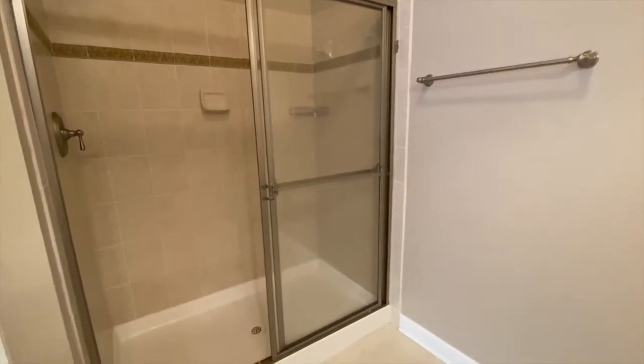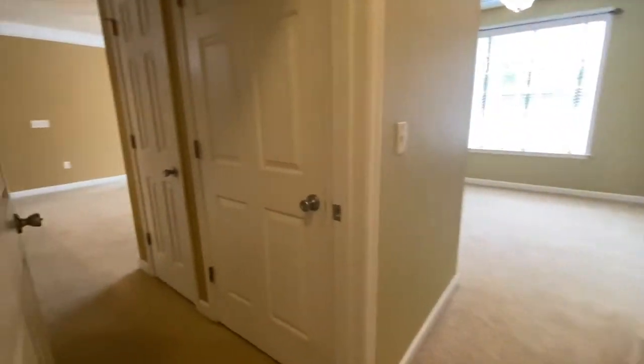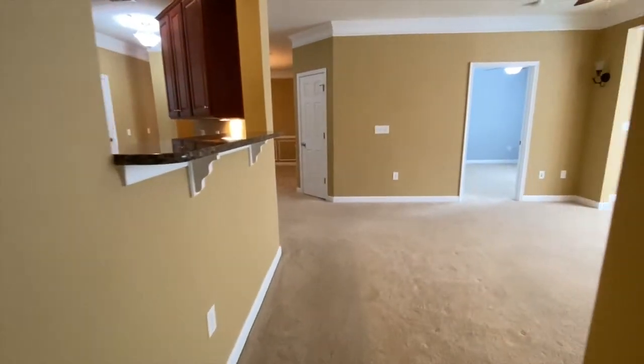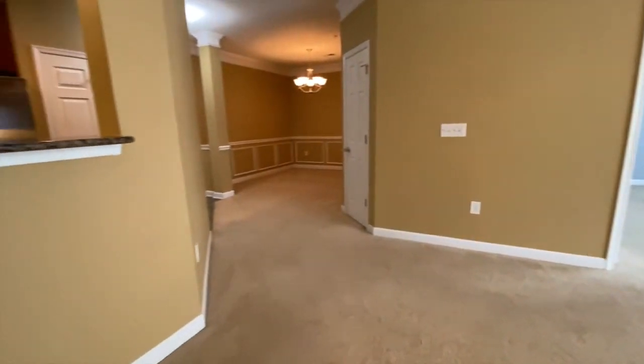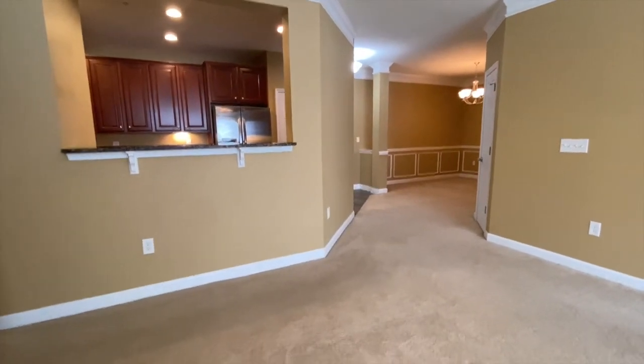If you are interested in this property or any of our other properties, head on over to our website, www.macdocrentals.com. Thank you for watching 621 Cobblestone Boulevard.